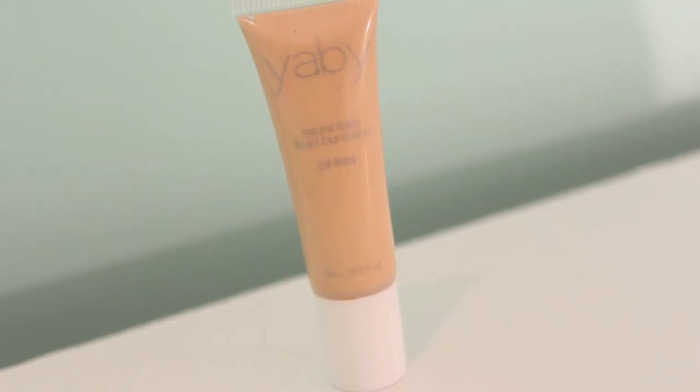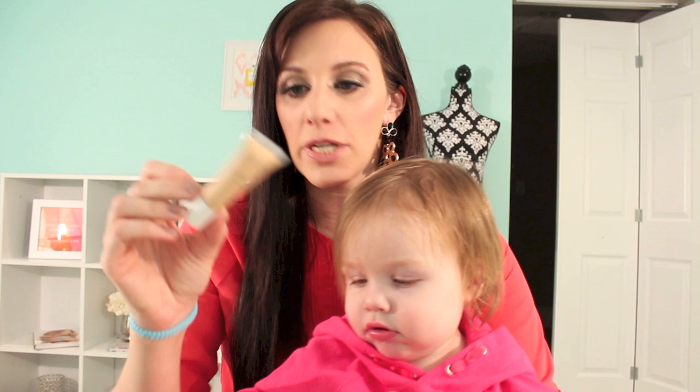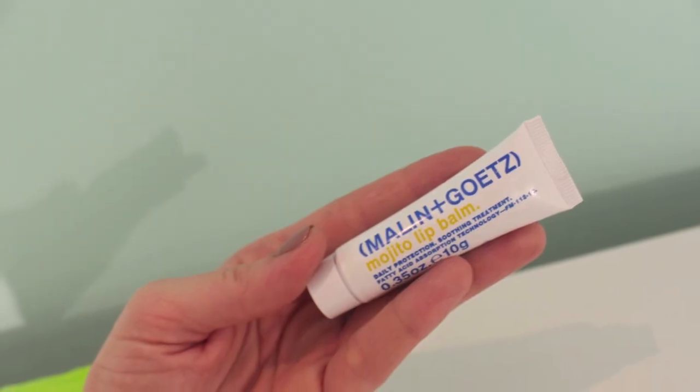This is a foundation - I believe it's a Yaby natural finish liquid foundation, oil-free, in the color Buff, which I think is pretty good for my skin tone. And one more thing in here - it is a Malin+Goetz mojito lip balm, daily protection soothing treatment.